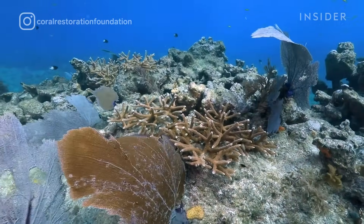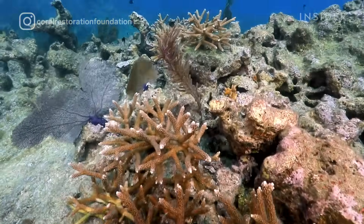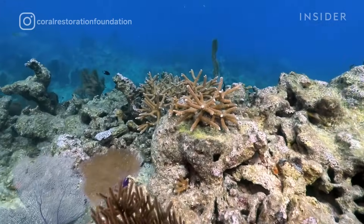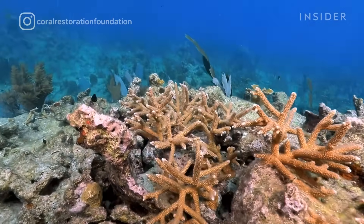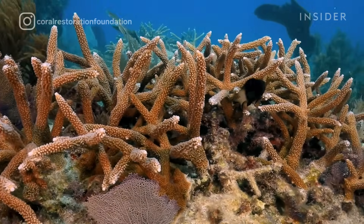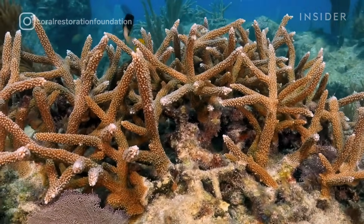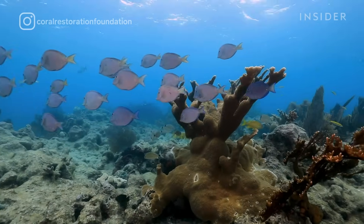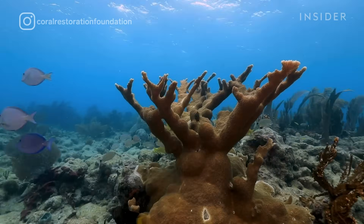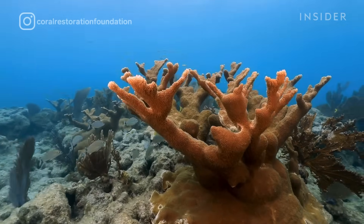Over time these corals start to branch out, touch their neighbors, and fuse — creating one large thicket. This thicket has all these ins and outs that allow small fish to duck in and hide from predators, and allow a lot of invertebrates to thrive there as well. This is the structure we really want to produce, and the important part is promoting that genetic diversity on the reef site.